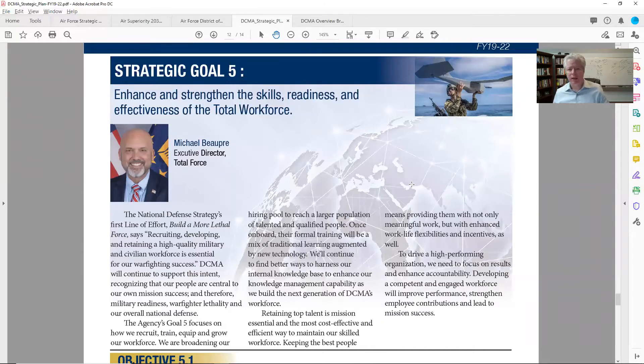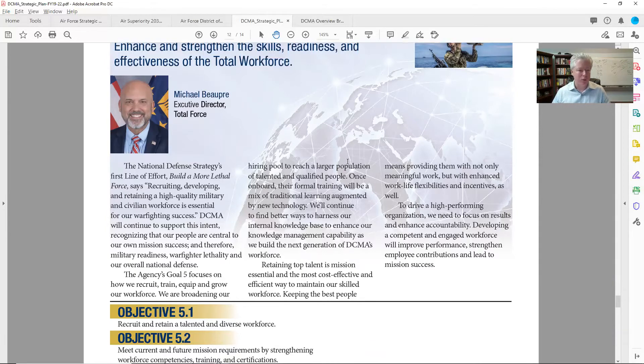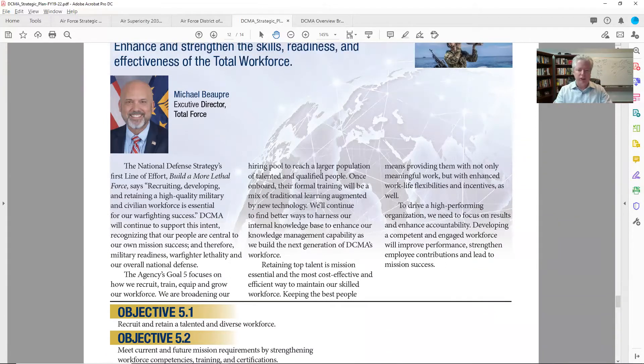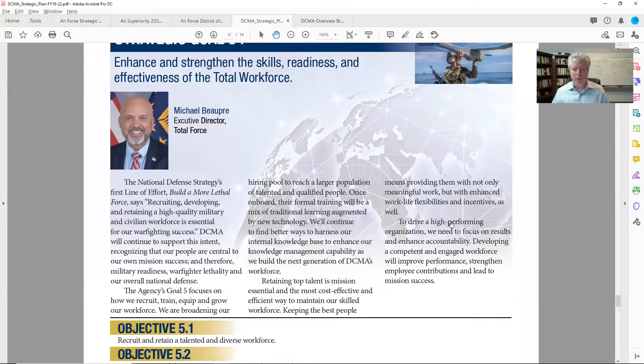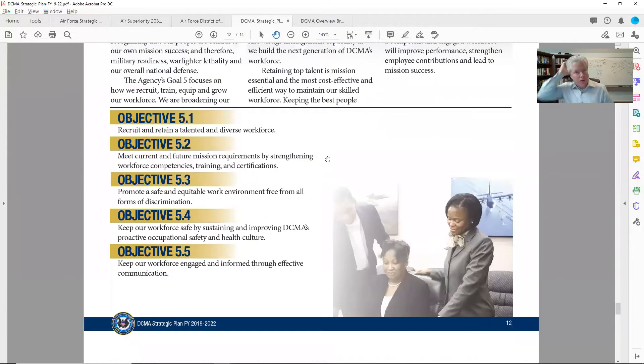Goal five: enhance and strengthen the skills, readiness, and effectiveness of the total workforce. I've got an idea of what it is — let's jump to the objectives. I thought it was about training basically. Objective 5.1: recruit and retain a talented and diverse workforce. When I think about this as a small business, where am I on social media engagement? Can I help them recruit the newest people? This is great for a recruiting company — perhaps you're not going to come in doing staffing, but if you're an expert at recruiting, can you help them recruit from within or outside the federal workforce?